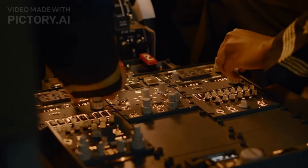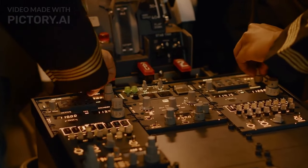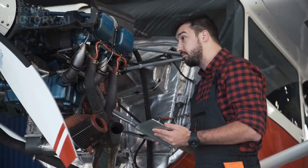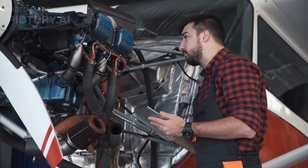All of these engines require a source of fuel, such as gasoline or jet fuel, and they use complex systems of pumps, valves, and controls to regulate the flow of fuel and air. They also require regular maintenance and inspection to ensure safe and efficient operation.